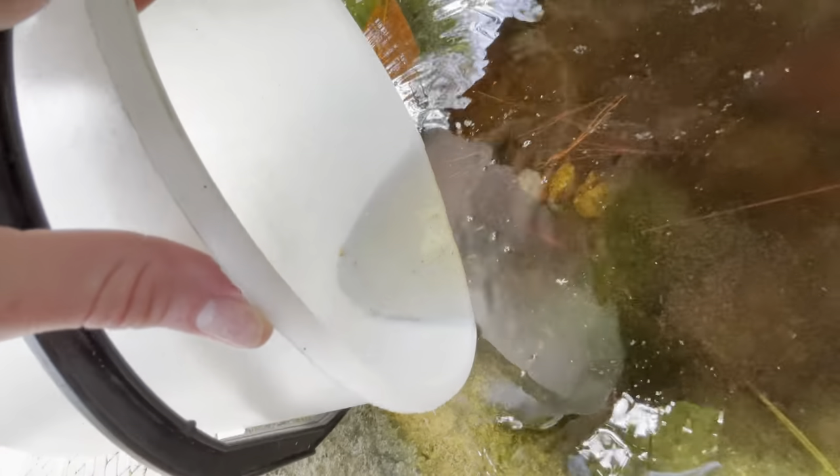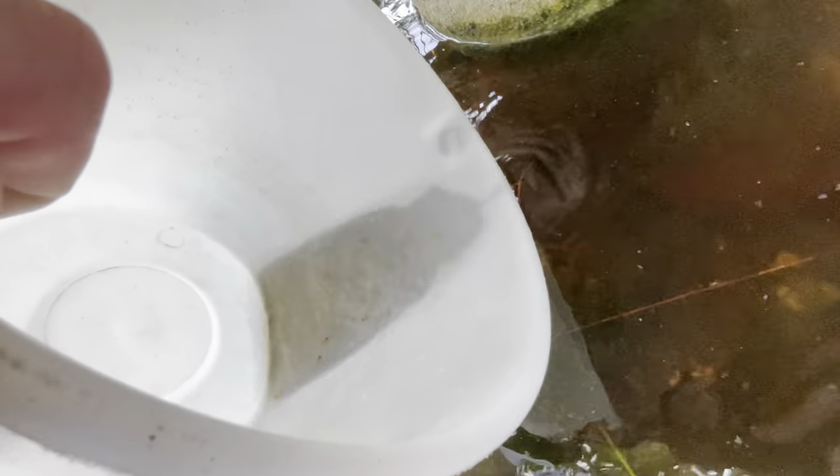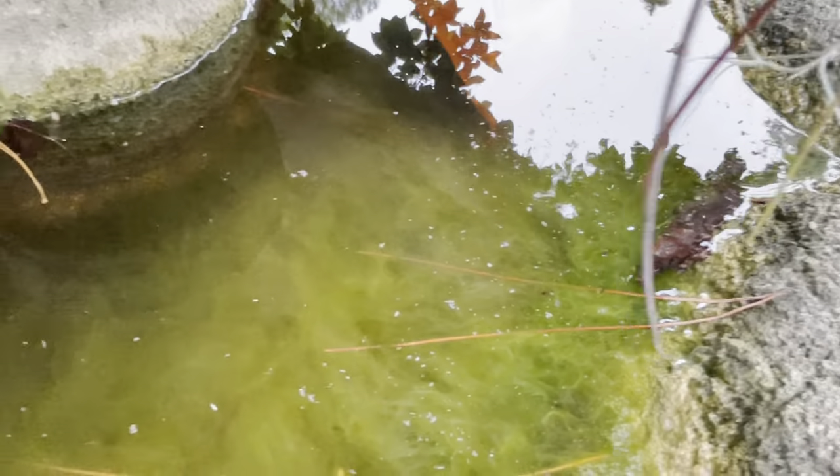There you guys go — look at them go! Got some in the back still — there you go. One more, come on buddy, time to go — there you go. We'll come out here and I'll give you guys updates on how they're doing. These fish grow really quickly so we should start seeing growth really soon. Look at all this algae — this is all really good for them, it's like a natural little pond habitat.